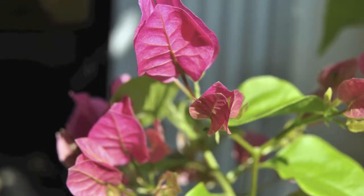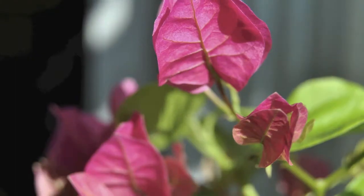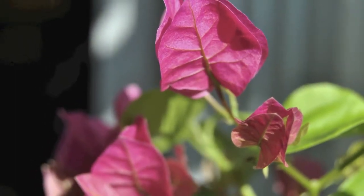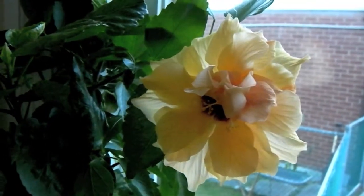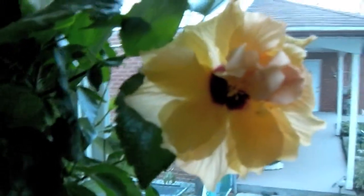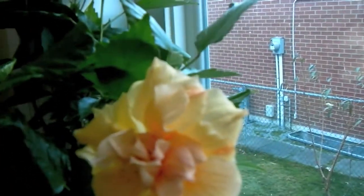Here are some pictures of the bougainvillea up close. You can just see how the little flowers are coming along. And that's the first bloom of the hibiscus inside. You can see it's one of the fancy ones, with all the extra flower petals on the stamen.